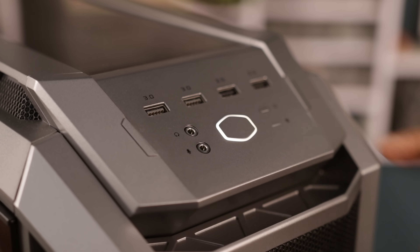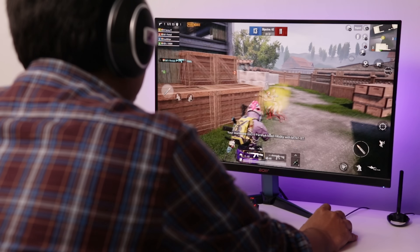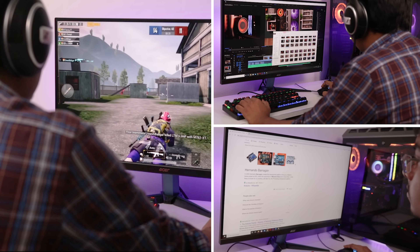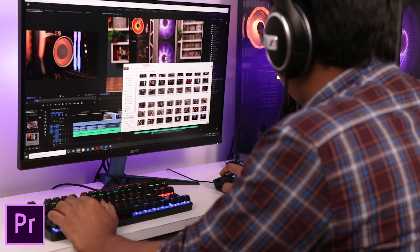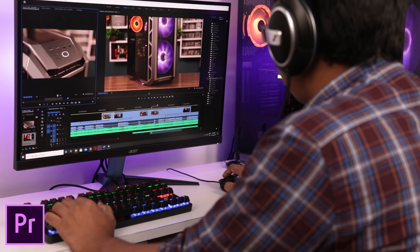Computers can be used for different purposes. Many people use it for general purpose, some for gaming, and some for editing purposes. For every different purpose, we need different configurations. For general use, we don't need a very good processor or a high-end graphics card. But for video editing, especially in Adobe Premiere Pro, we definitely need a good processor, and with it, a low-end graphics card works fine.